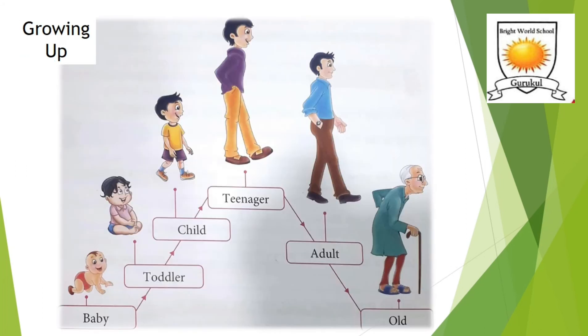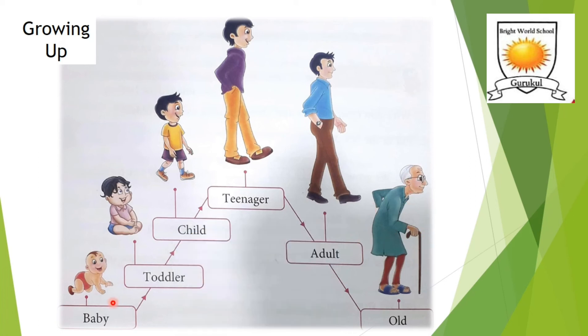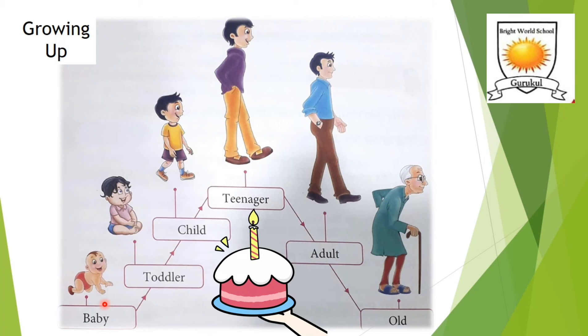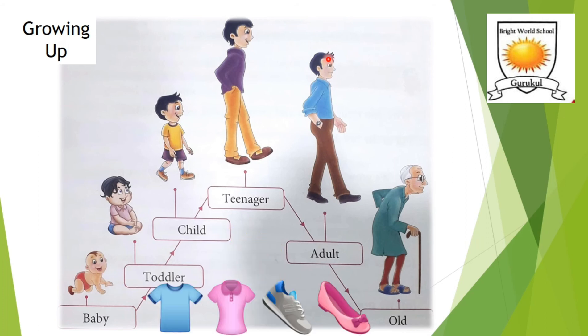Here is a picture of how we grow up. We grow from a small baby to a toddler, then a child, then we turn into a teenager, and become an adult. After a certain period, we become old. We turn one year older on our birthday every year. We grow taller and bigger until we become an adult.